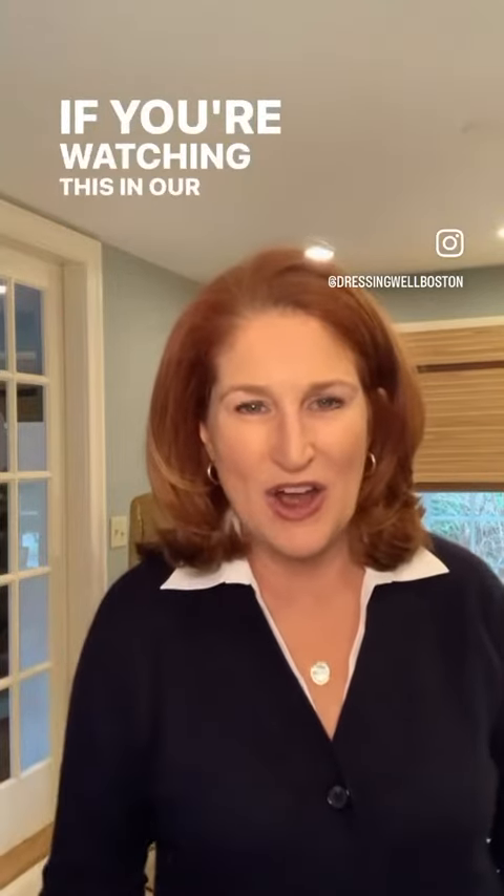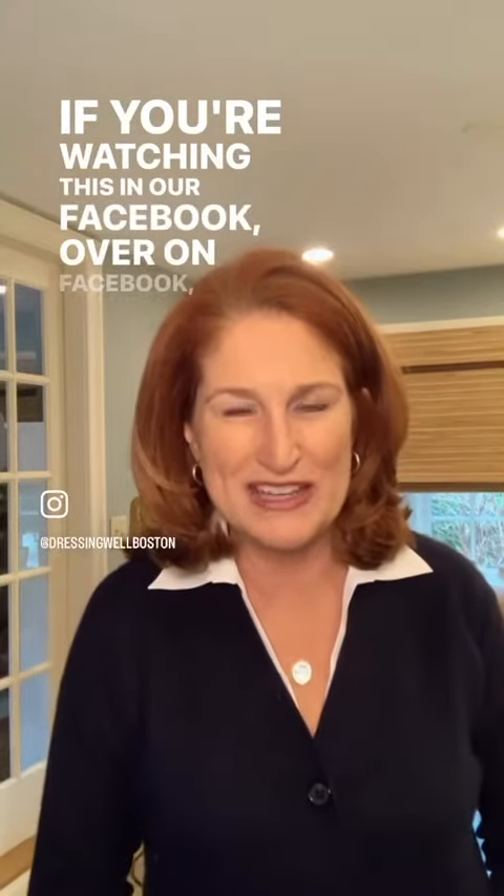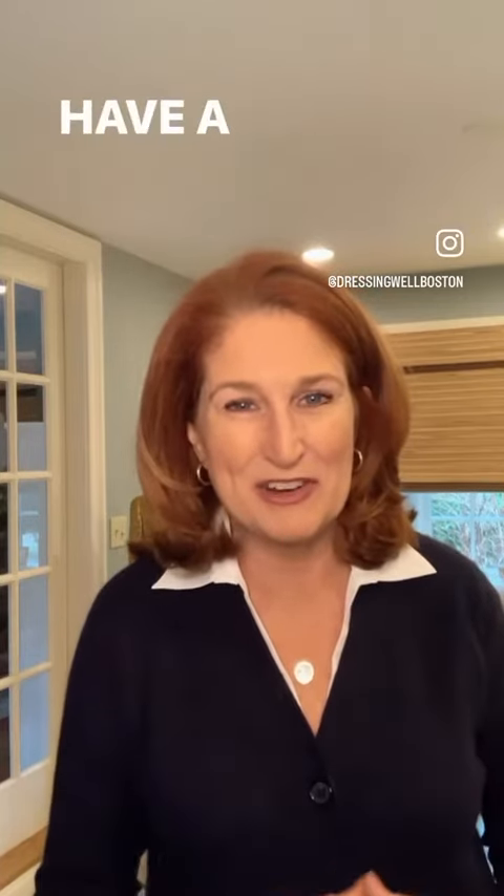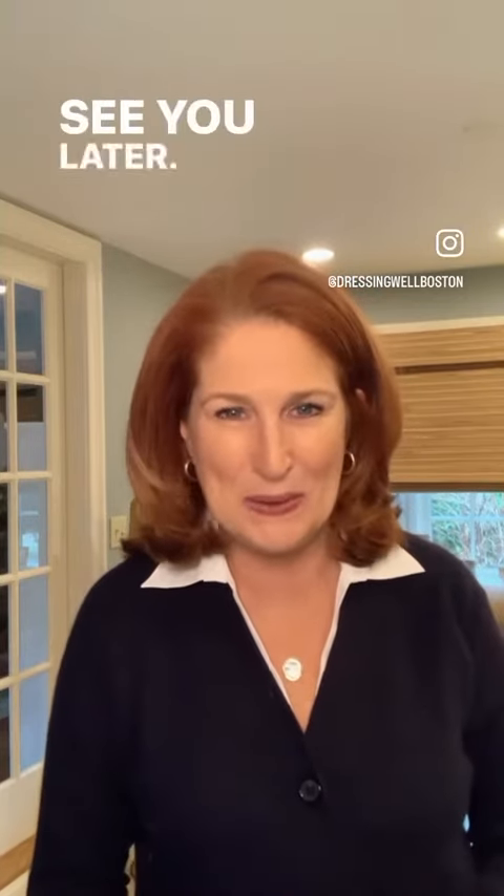If you're watching this on Facebook, you can find the link to the Facebook group in the comments. If you're here on Instagram, you can find that link in bio. So that's it for today — have a great rest of the day Wednesday. See you later, bye-bye.